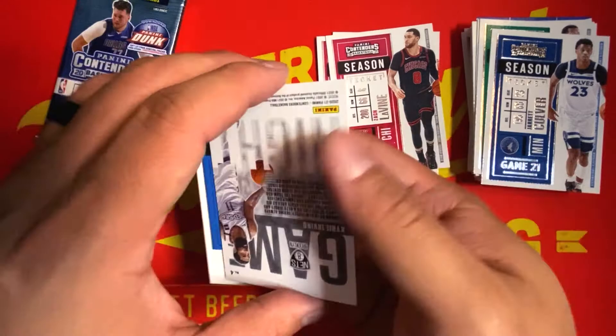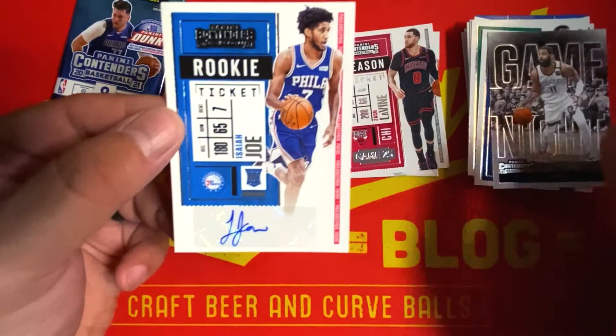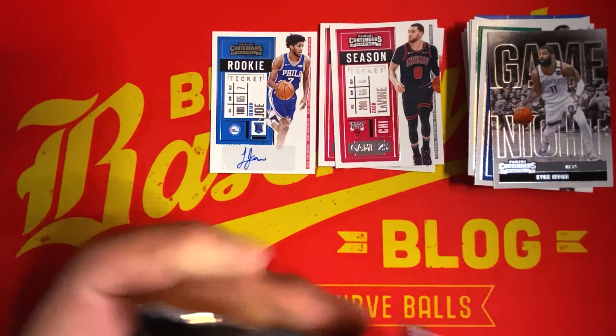And we hit an auto in the blaster box — a rookie auto of Isaiah Joe from the Philadelphia 76ers! So we hit an auto and not a mem card, which is awesome. I'll take that as a win — an auto out of a blaster, I'll take it!